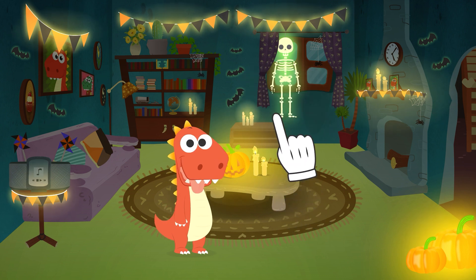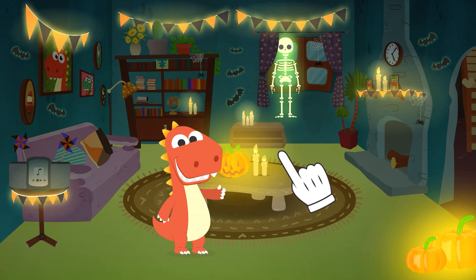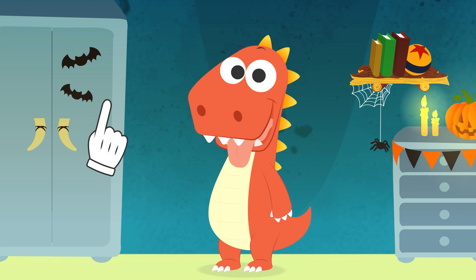That's it, Eddie. We'll dress you up as a werewolf. Or in your case, I should say a dino-wolf. Well done! Let's see what we've got in the closet.